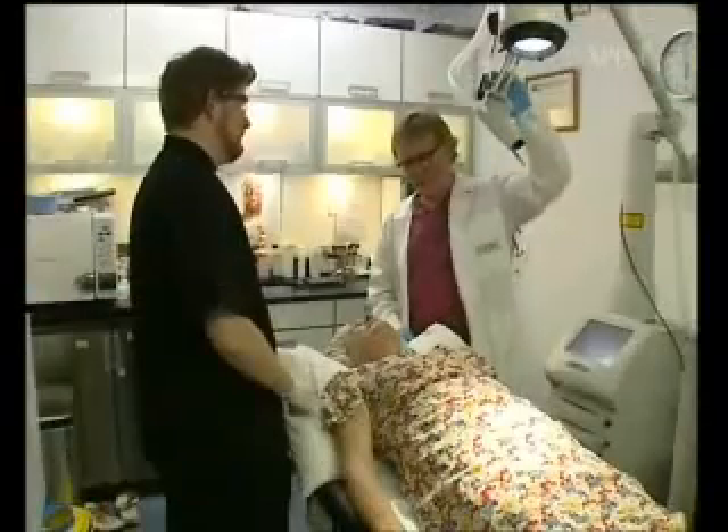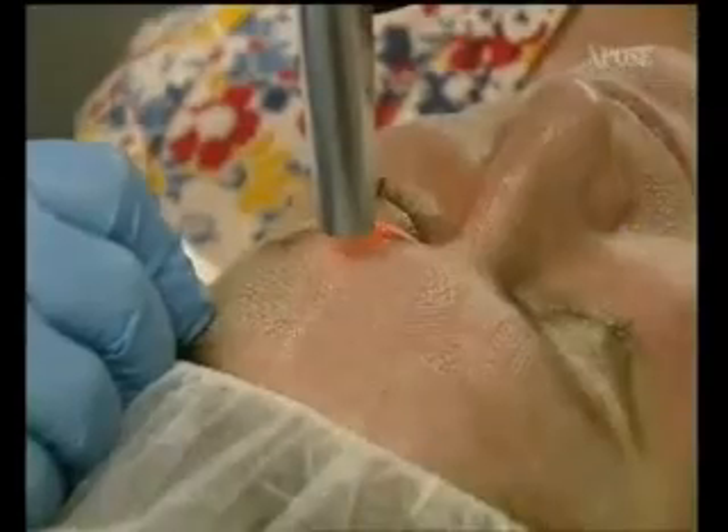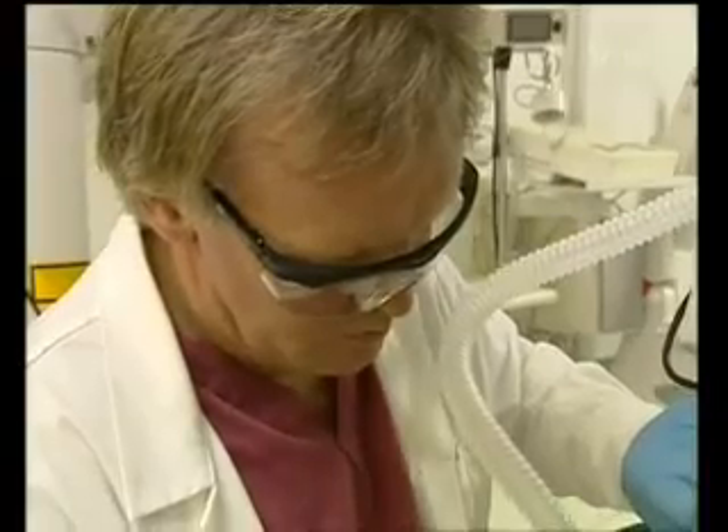We do have to take into account that we're removing a little bit of skin, so infection can get in and sunlight can get in. There's a period afterwards — probably about two to three months — where we need to protect ourselves against the sun using sunscreen.